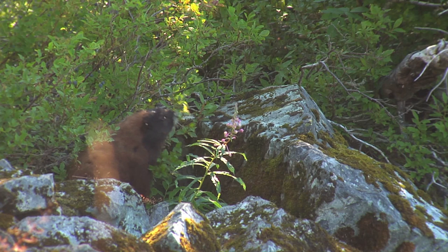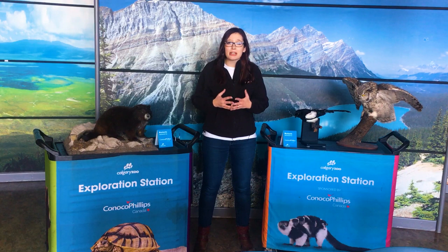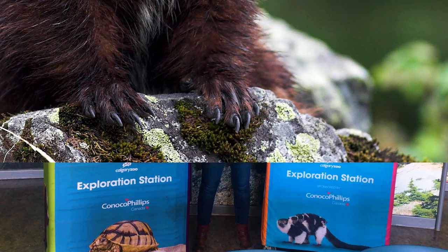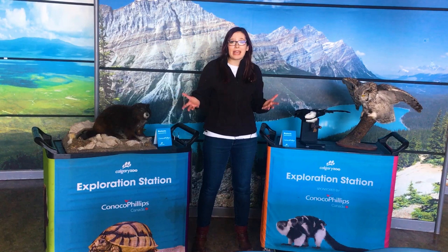We breed them here at the Calgary Zoo and they are released into the wild. But when you're releasing an animal into the wild, you have to make sure that it is the most best prepared for living on its own. And how to do that when we raise an animal in human care? We need to make sure that the marmots that leave us know how to be a wild marmot, and that's a little bit tricky.